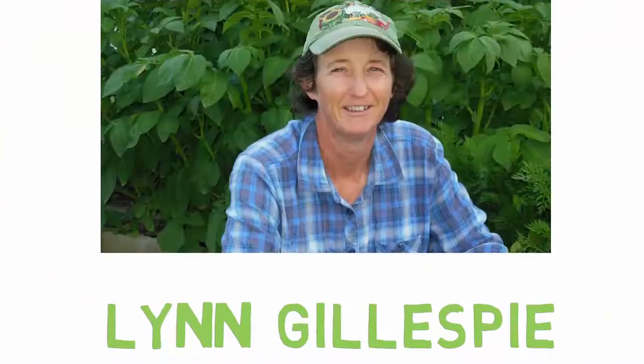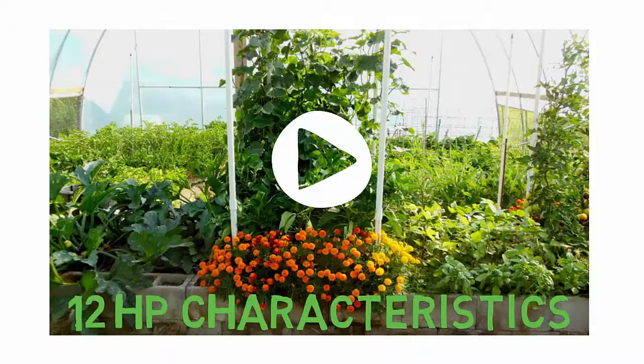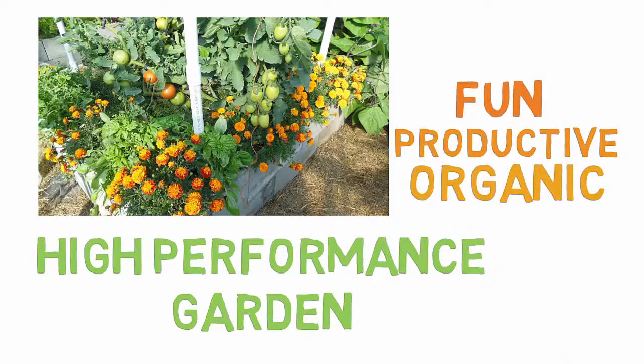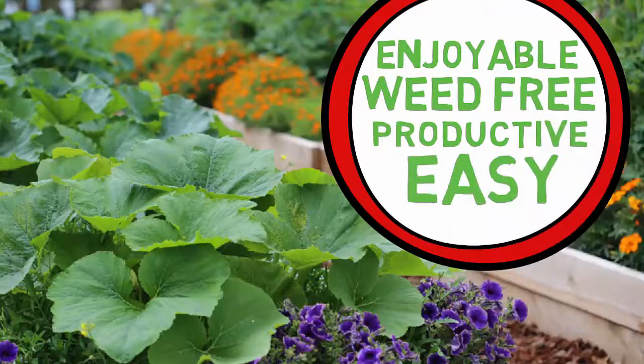Hello, my name is Lynn Gillespie and I will be your guide to discover the 12 high-performance garden characteristics with weekly training videos. A high-performance garden is one of the most fun, productive, and organic gardening experiences you will ever have. The garden that is enjoyable, weed-free, productive, and so very easy to achieve.